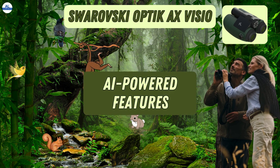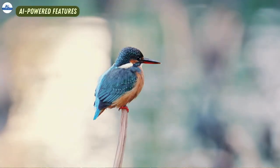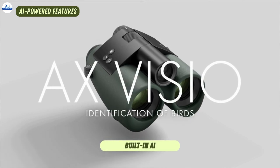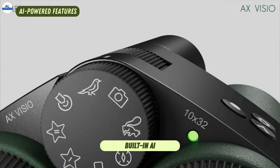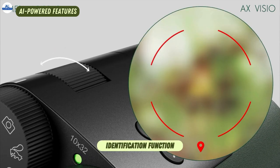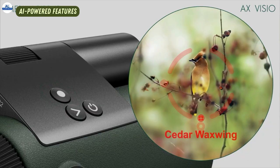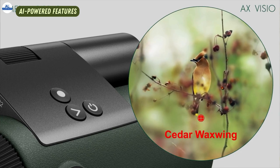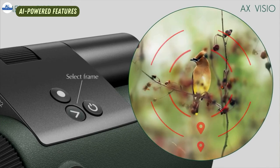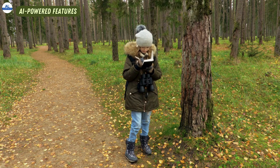The AX Visio goes beyond just exceptional optics. Imagine you're out bird-watching, spotting a magnificent creature but can't quite place its name. The built-in AI will truly elevate your experience. With a simple tap, you can access the identification function — point the binoculars at a bird or mammal, and the AI will instantly suggest possible matches based on its vast database of 9,000 species. This is a game-changer for nature enthusiasts, especially beginners, who can now confidently put names to their observations.